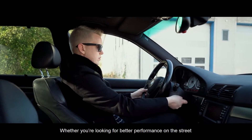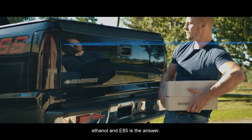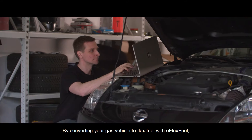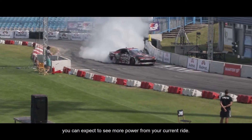Whether you're looking for better performance on the street or more torque for towing, ethanol in E85 is the answer. By converting your gas vehicle to flex fuel with E-Flex fuel, you can expect to see more power from your current ride.